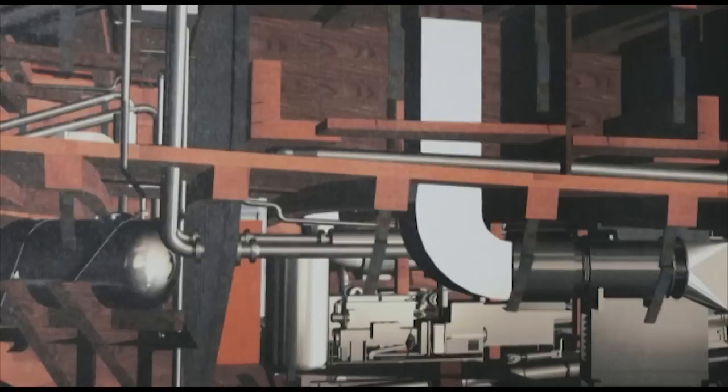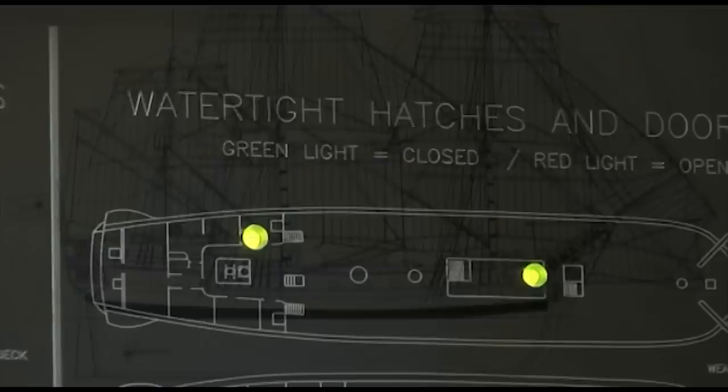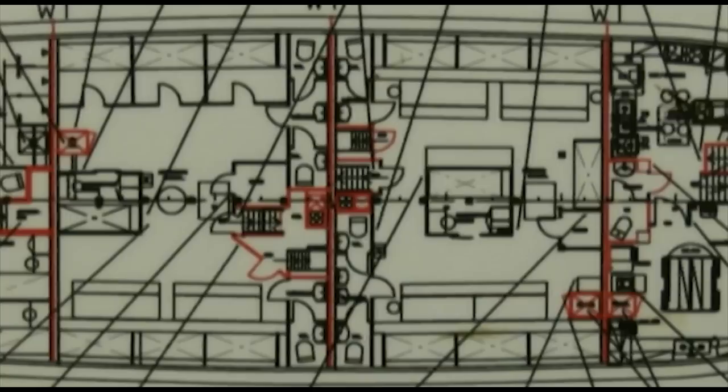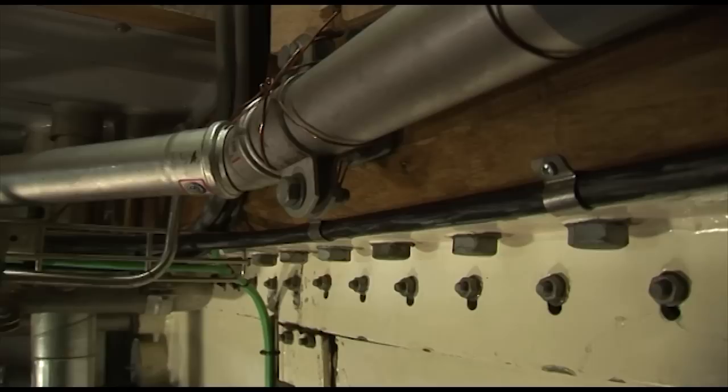The same discussion also took place between the classification society D&V and the builders, to find compromising and technical solutions to the modern demands on construction, stability and damage control ability. A very clear sign of this are the five watertight bulkheads of steel that give the ship the capacity to float even if one of the watertight sections is water-filled.